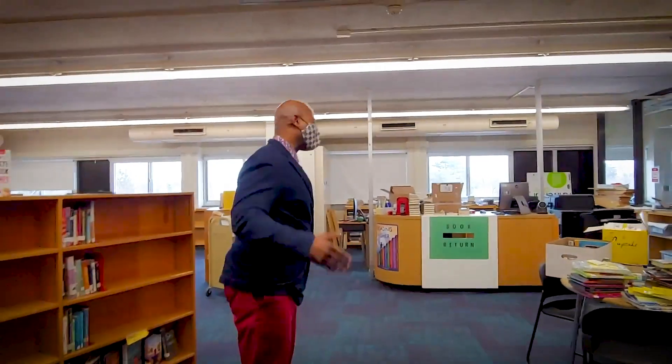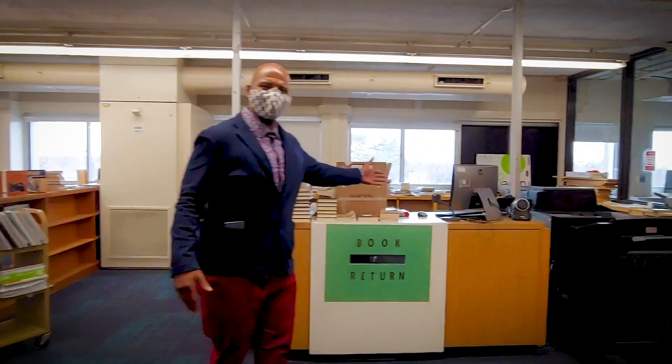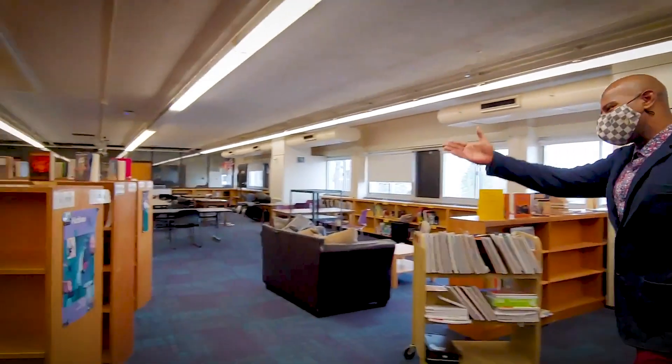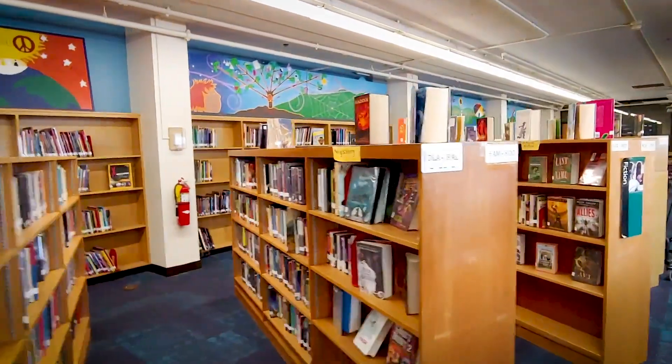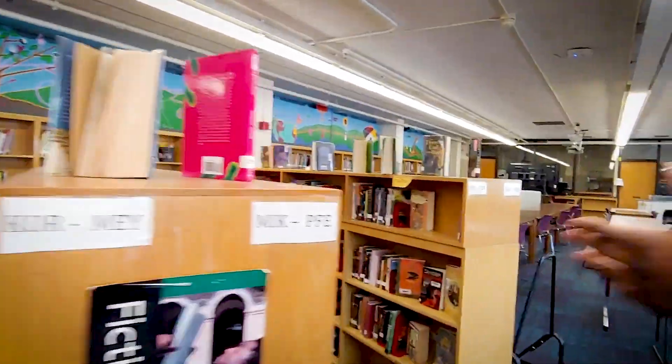Welcome to our media center. Follow me. They help support staff and students and help check out books for our students throughout the day. Here is a nice wide variety of books that we have. As you can see, it's a nice, spacious place for our students to have a comfortable time while they read and learn.